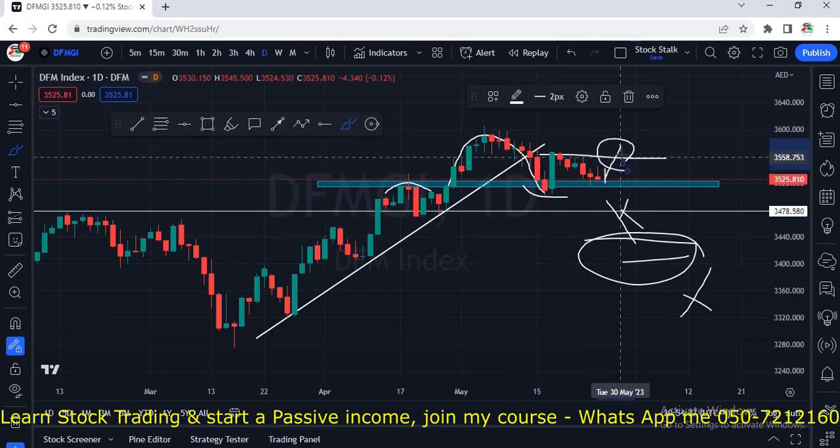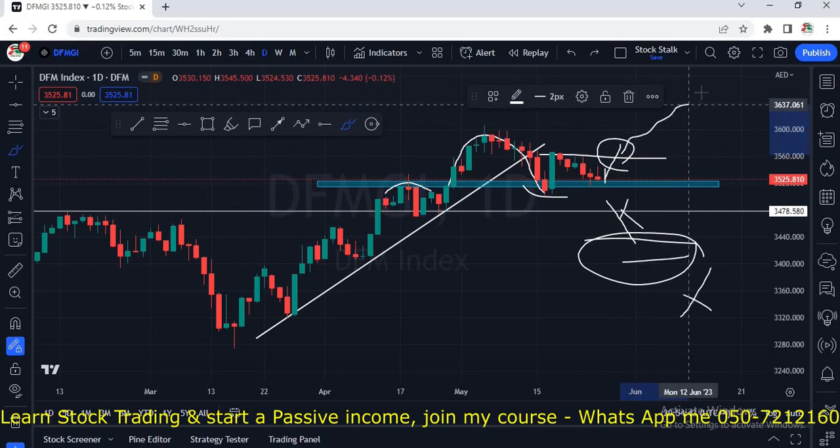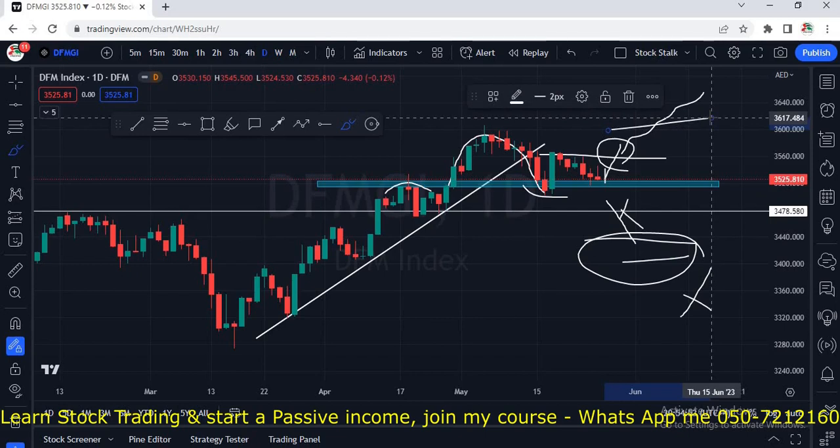Then we want to see a clearance of this resistance at the 3560 area. Once we see a close above this zone, we can safely say at least upside momentum is coming in the near future. The next resistance is at 3600 on the daily chart for Dubai Financial Market.